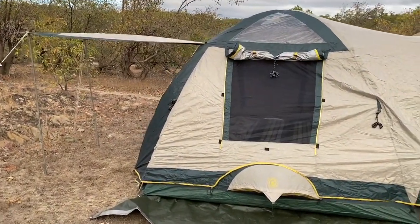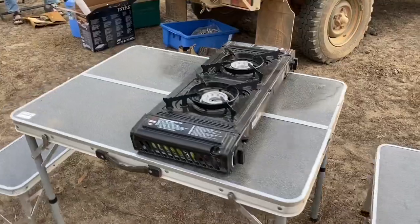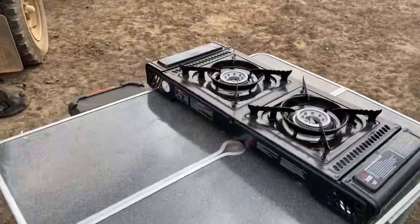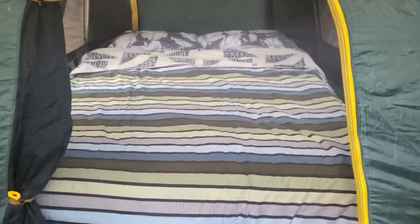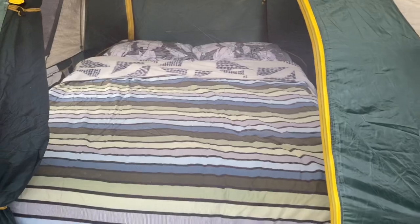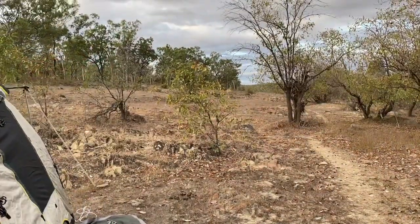Oh hello guys, now we're here at Maytown. We're going to stay here for two nights probably. As you can see, it's only us — Martin and I. So that's our tent for tonight, our tables, our gas stove, and that will be our bed. That's the surrounding area.